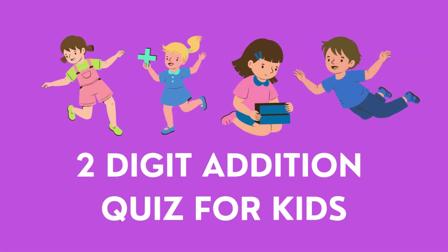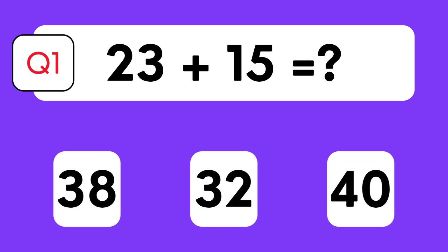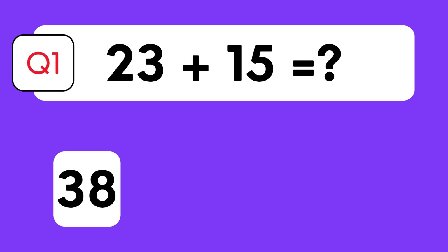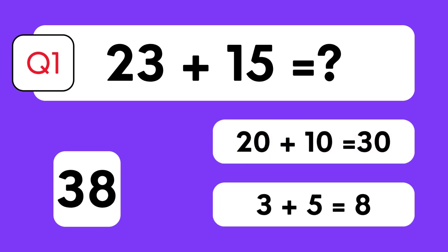Two-digit addition quiz for kids! What's 23 plus 15? Is it 38, 32, or 40? The answer is 38. Let's break it down: 20 plus 10 is 30, 3 plus 5 is 8, therefore 30 plus 8 is 38.